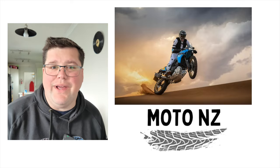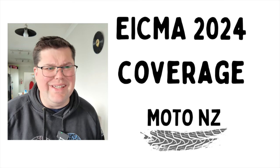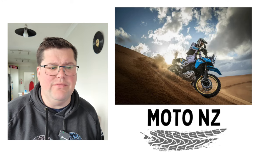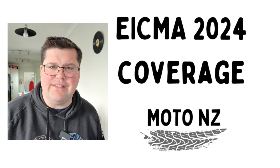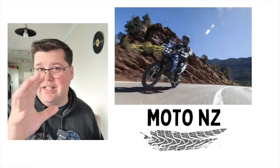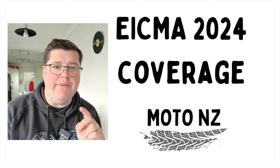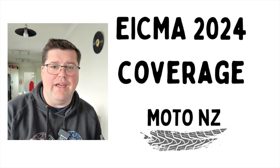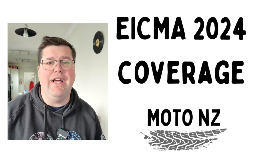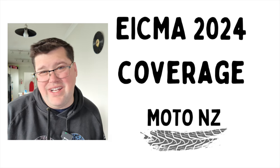We've got a brand new Tenere 700. The last one was released in 2019 — that's going on six years now. The new one is still running that 698cc CP2 parallel twin engine. However, it looks like — unconfirmed — we're going to get ride-by-wire, which probably means rider modes, cruise control, and traction control. Full electronics for the Tenere 700, which is probably a good thing because it was kind of getting left behind.